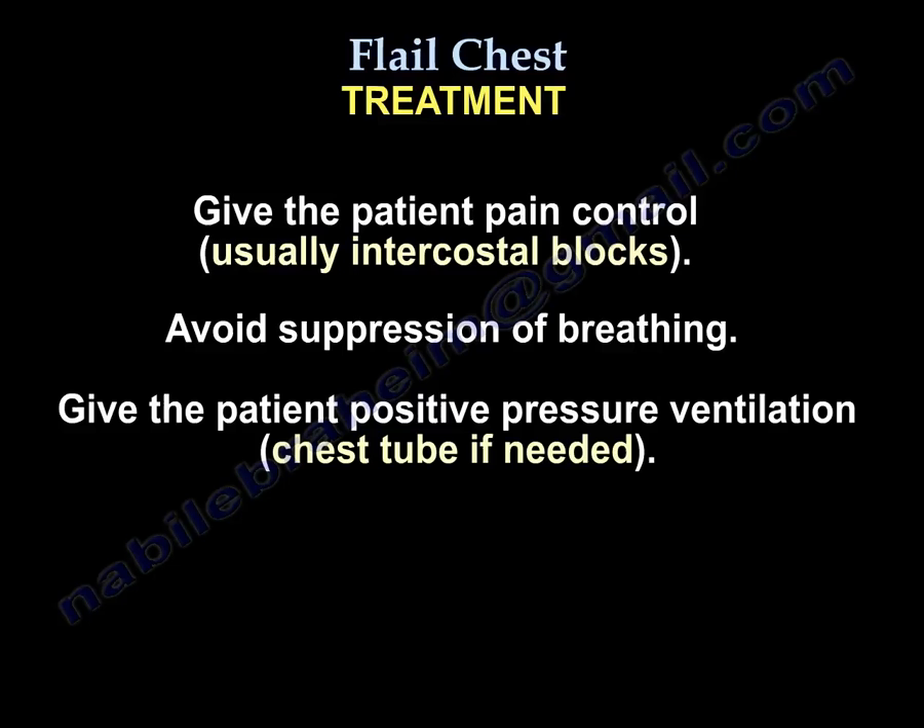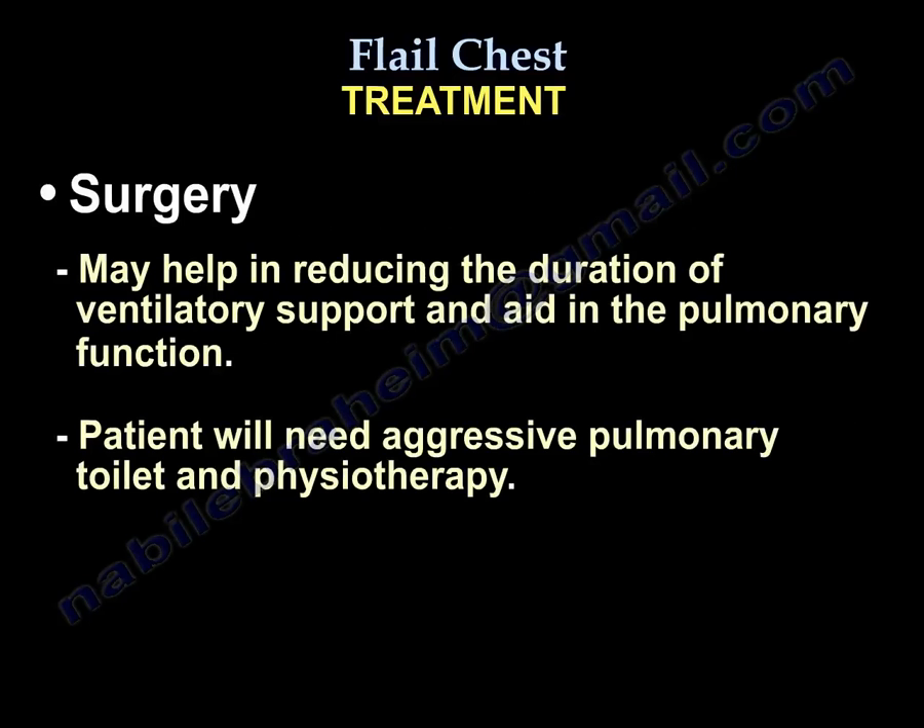Don't give medications that depress breathing. Give positive pressure ventilation. Use a chest tube if needed. Surgery may help in reducing the duration of ventilatory support and improving pulmonary function. The patient will need aggressive pulmonary toilet and therapy.